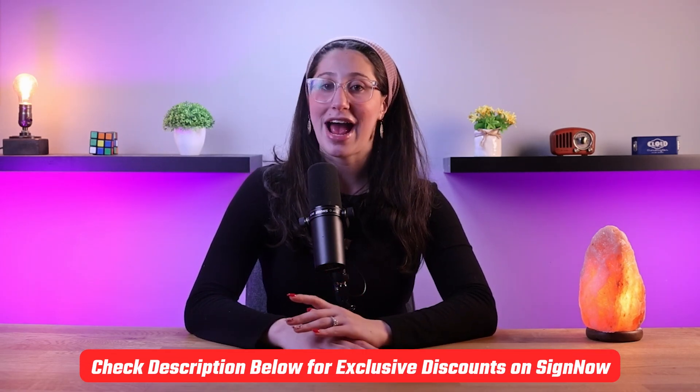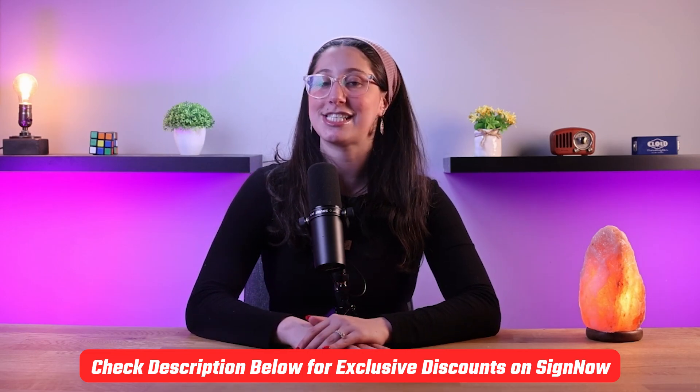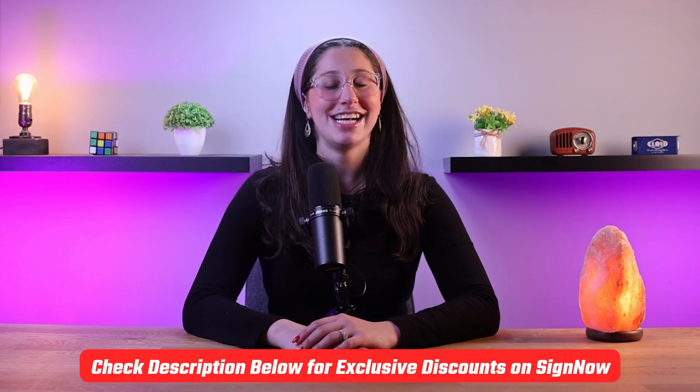So if you want to try out SignNow, I have a special affiliate discount link for you in the description below. This link gives you an extra discount and gives me a commission, so it's a win-win.